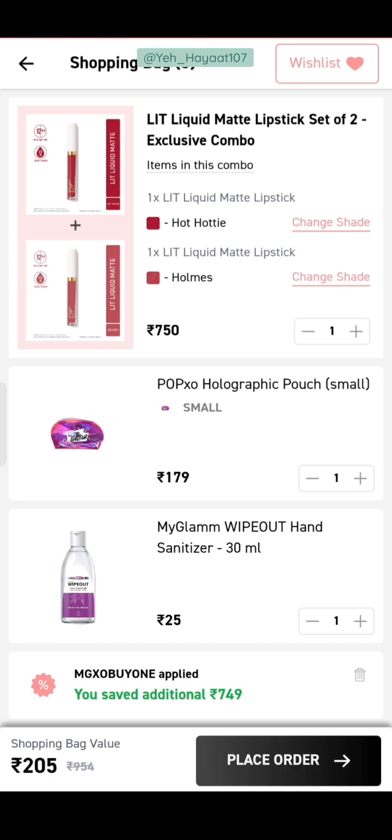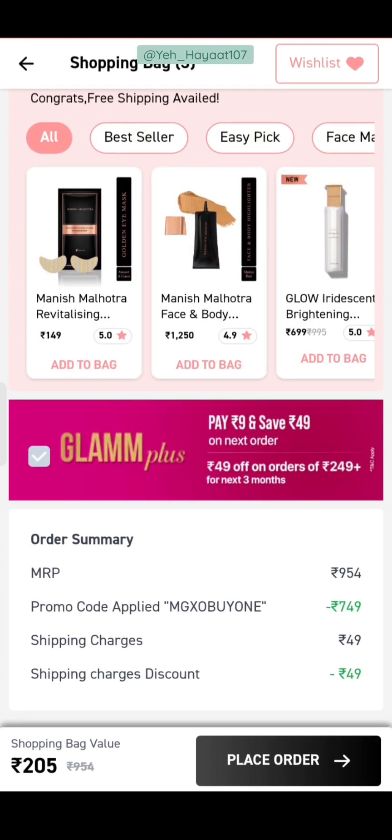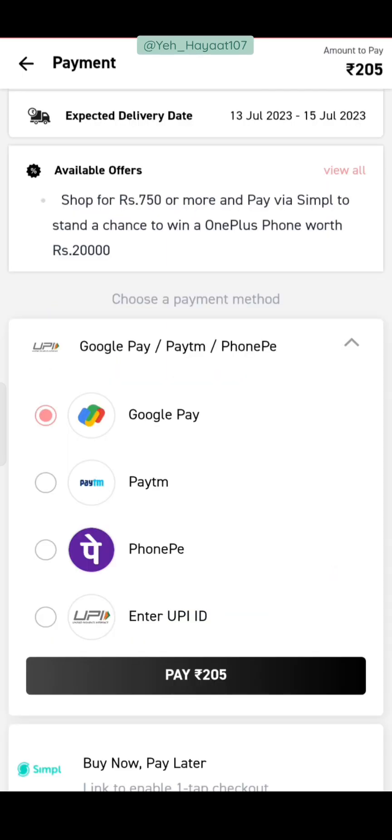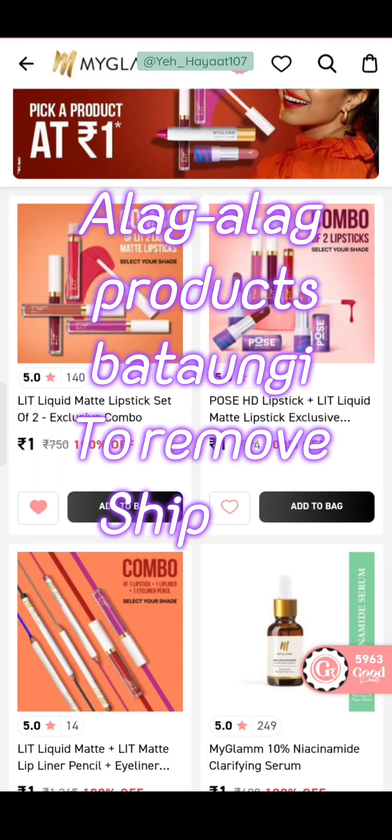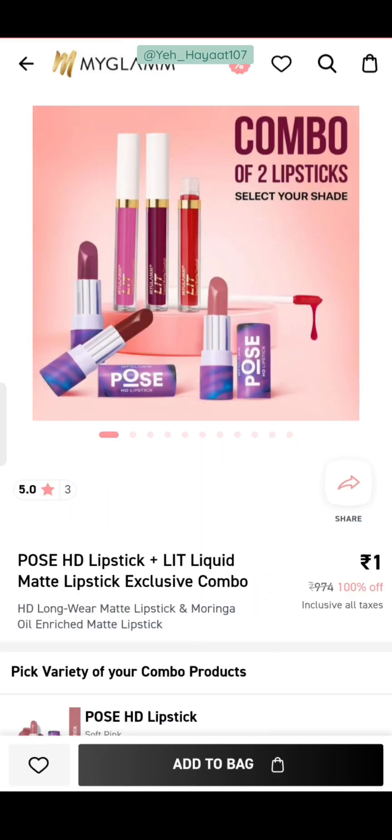I also added a sanitizer for ₹25. So if you want to make a deal around ₹299, you can add different products to cover shipping. I have now removed all the products from my cart and we are moving to the next deal.